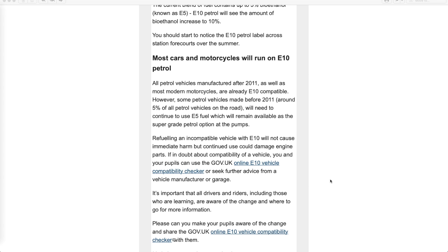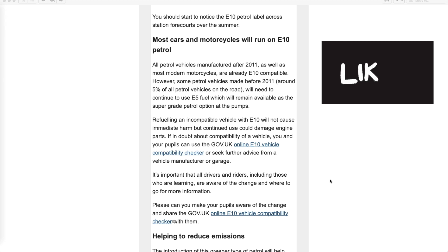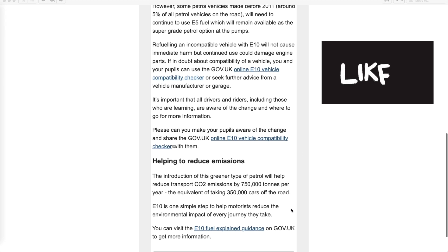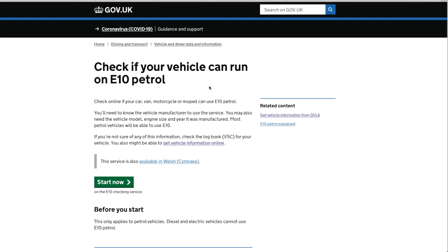If in doubt about compatibility, you and your pupils can use the gov.uk E10 vehicle compatibility checker. The introduction of this greener type of petrol will reduce transport CO2 emissions by 750,000 tons per year — the equivalent of taking 350,000 cars off the road. So it's a good thing really.